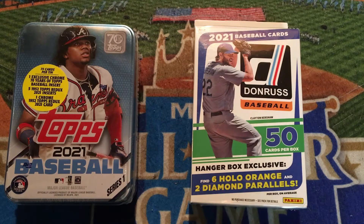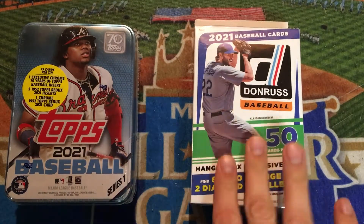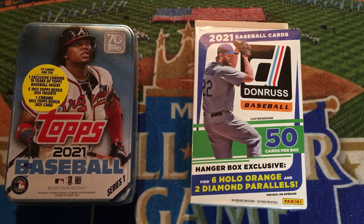They hadn't updated their card section last weekend on Friday or over the weekend, but they did put them out just a couple days ago, so I was able to pick some up before everything got swiped up. I have my 2021 Series 1 Topps with Ronald Acuna Jr. on the front, and then a hanger box of Donruss baseball — the first time I'll be opening Donruss on my channel.